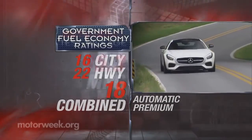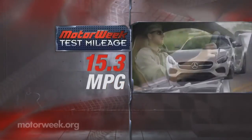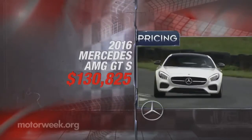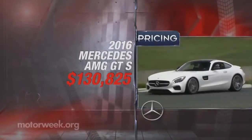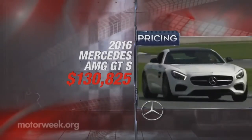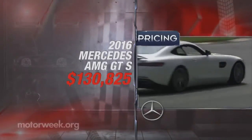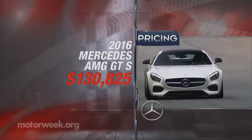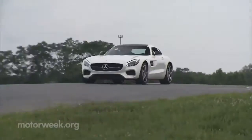Not bad at all for a car with this much performance — our heavy-footed drivers could only manage 15.3 miles per gallon of premium. GTS pricing begins at $130,825, some $90,000 less than the SLS and a supercar bargain. An even lower-priced GT arrives next spring with about 50 less horsepower and fewer go-fast goodies.